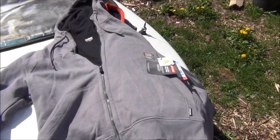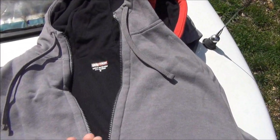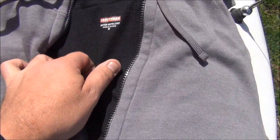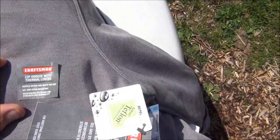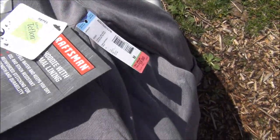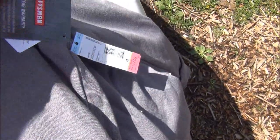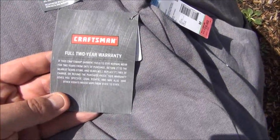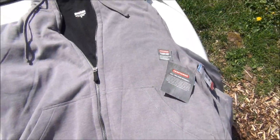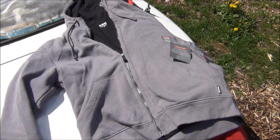Also, I got these hoodies and these are water repellent. They don't have that same Sherpa lining, just some kind of thermal lining in them. A zip hoodie with thermal lining — repels water, keeps it dry — and these also come with the two-year Craftsman warranty on them. These were originally $60 and they were marked down a few times down to $19.99.